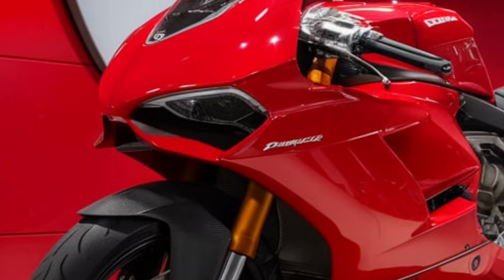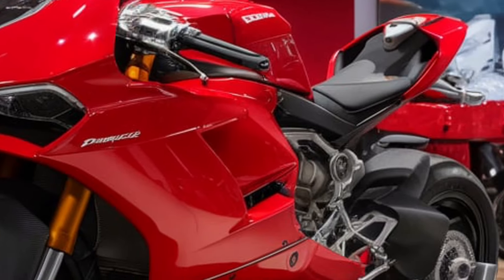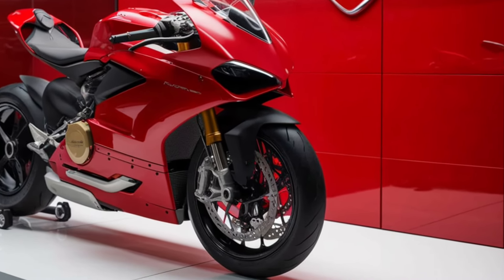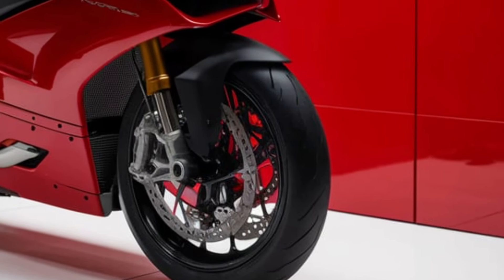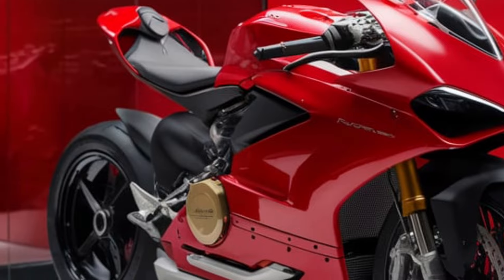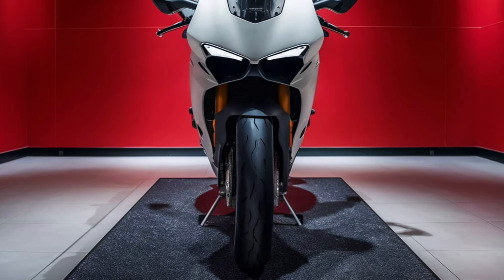But it's not just about power and tech — this bike offers an unparalleled riding experience. The lightweight chassis and top-notch suspension setup provide incredible agility and stability. Whether you're carving through mountain roads or hitting the apex on a track day, the Panigale V4 delivers razor-sharp precision and confidence-inspiring control. Ducati's commitment to quality is evident in every component of the Panigale V4.